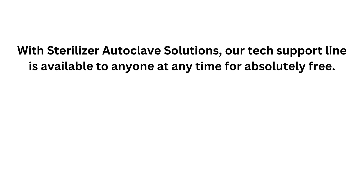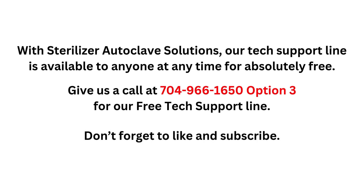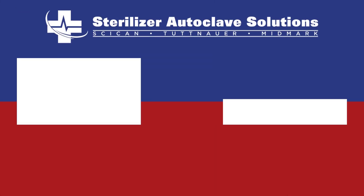With Sterilizer Autoclave Solutions, our tech support line is available to anyone at any time, absolutely free. Just give us a call at 704-966-1650, option 3 for our free tech support line. And don't forget to like and subscribe.